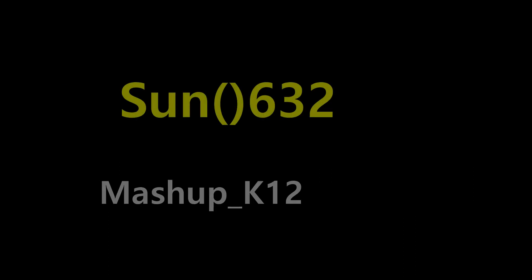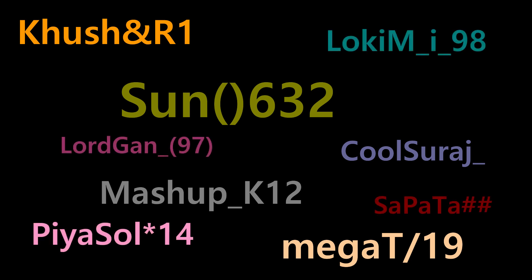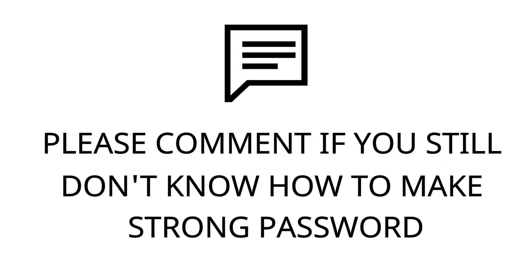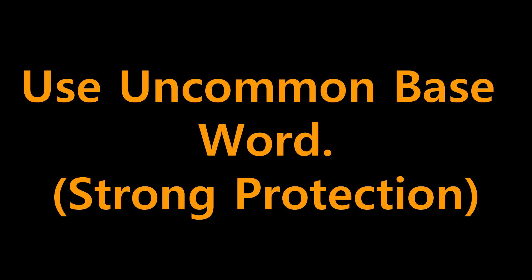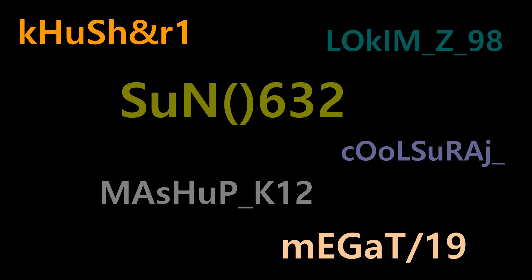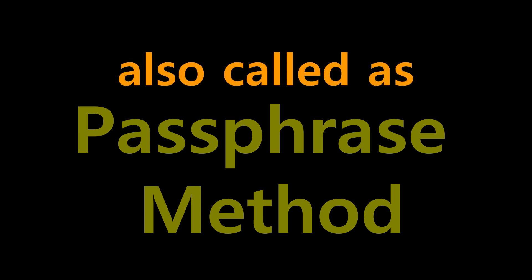Number four: to make a strong password, use words other than your name, as it is more protected than using your own name. Number five: always use uncommon base words — meaning use a combination of uppercase and lowercase letters. This method is called the passphrase method.